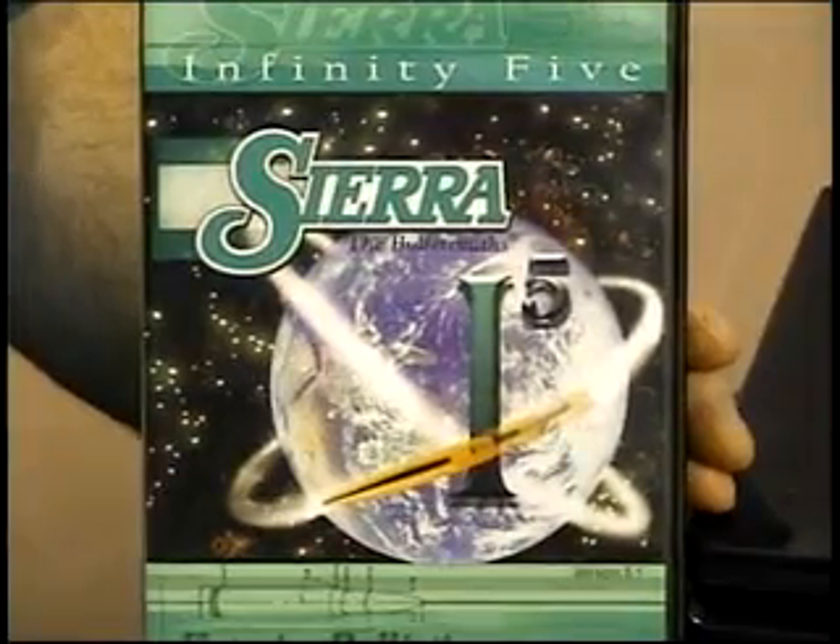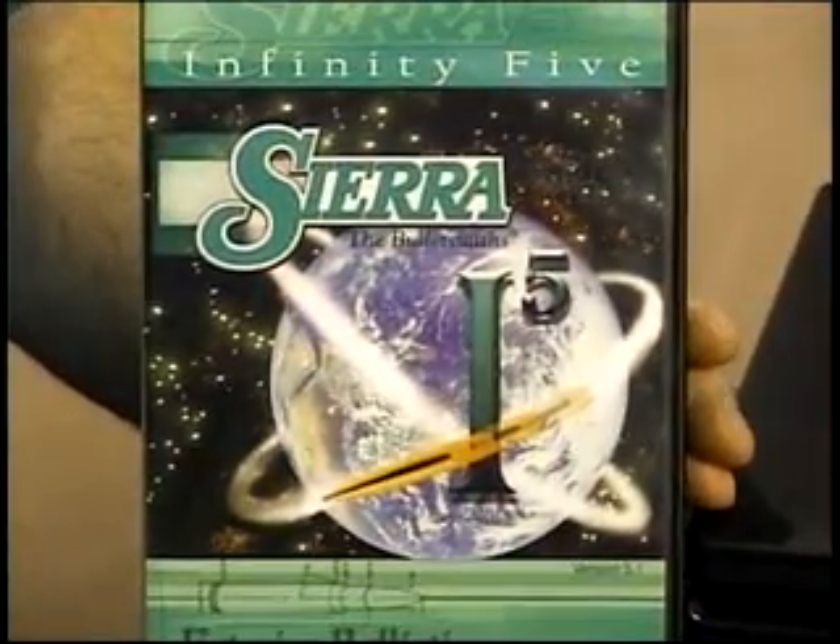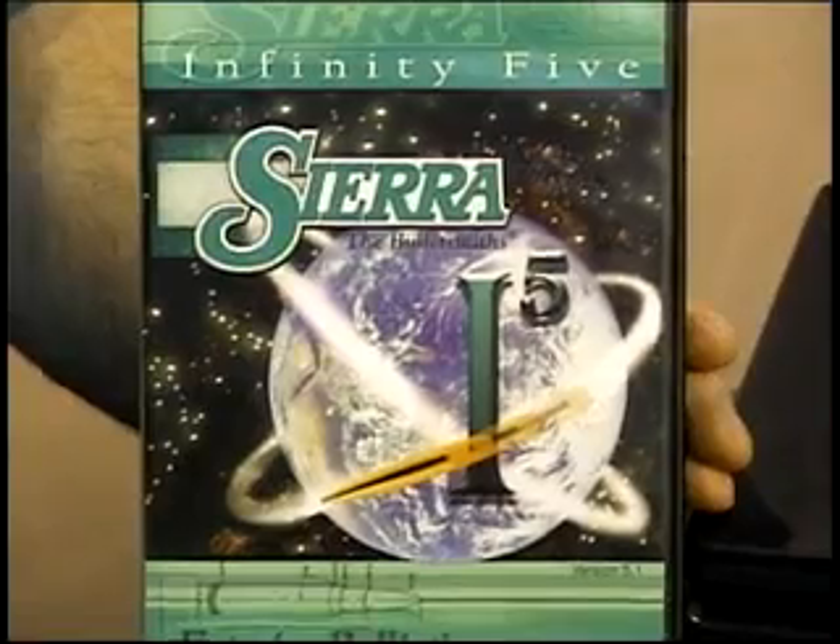Also included is the Sierra Infinity Ballistic Software Program. This software system allows the shooter to set different parameters that he or she may encounter in the field, from wind speeds, temperatures, elevations, etc.